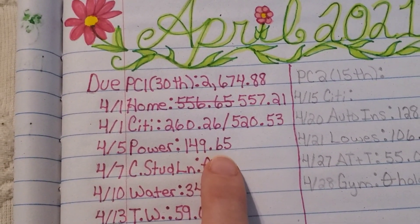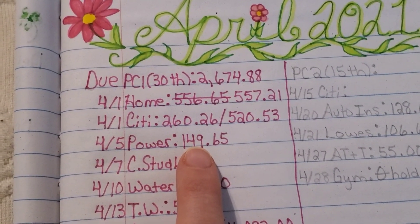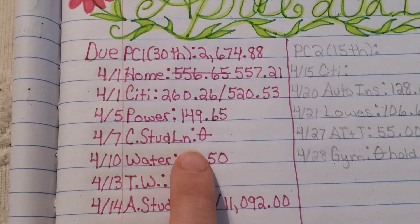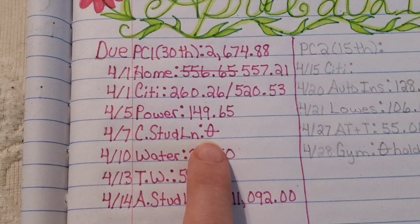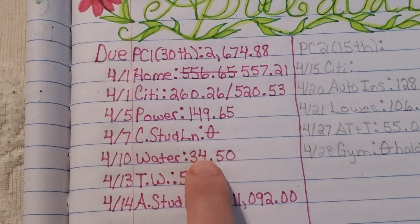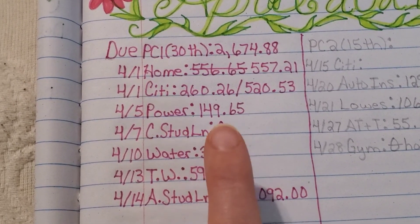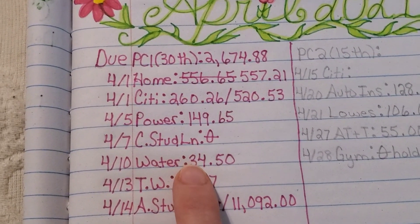Power bill was $149.65. This is down from last month — I think last month it was around $170. My student loan is on forbearance, so I owe zero on that for now. I believe it's going to come off forbearance on September 30th, so my first payment would be due back in October. Water bill was $34.50. Normally it's about $30 and some change, so if it stays high next month, I may give them a call to see what's going on — hopefully we don't have a leak somewhere.